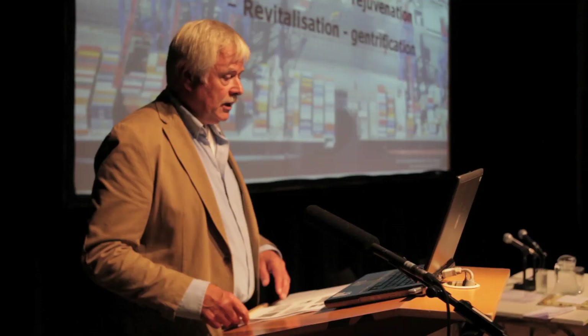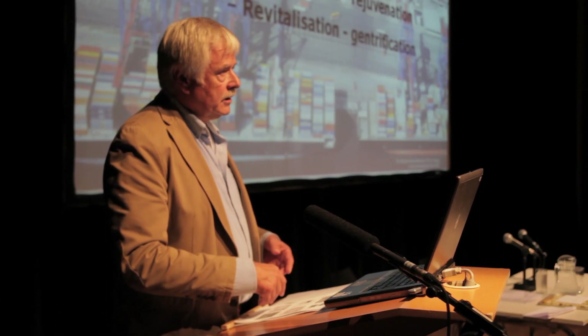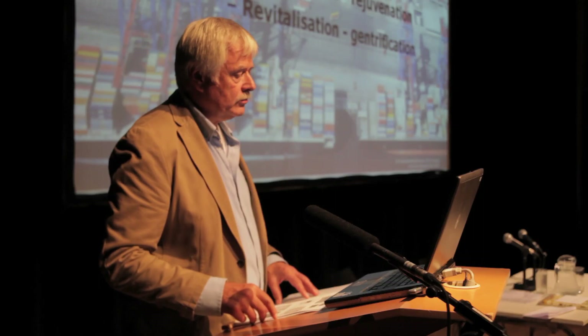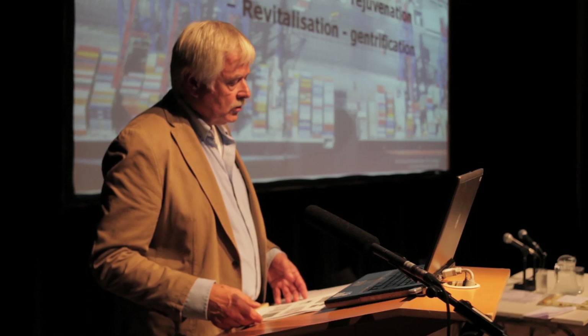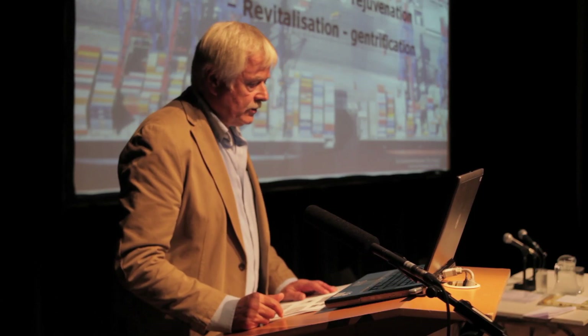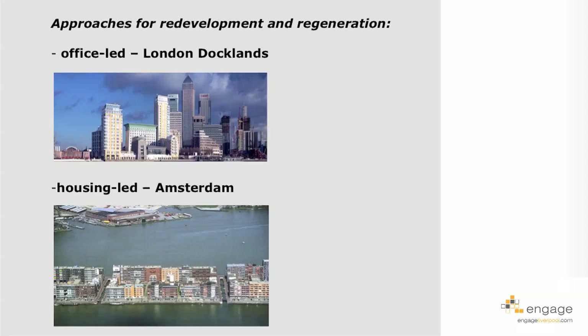This is happening in all seaports around the world. It started in North America already in the 1950s and 1960s, also related to the crisis in shipbuilding, which went to Asia — to Japan and later to China — with the associated loss of jobs. Afterwards, in Europe, in many seaport cities like London, Hamburg, and Liverpool, of course. We can make a typology for these different transformation approaches.